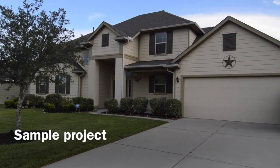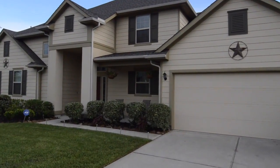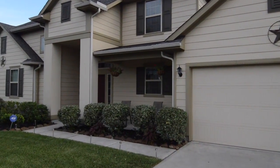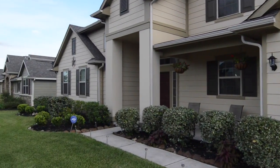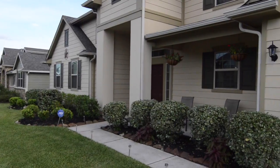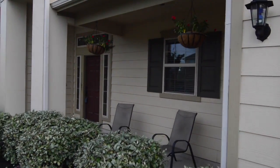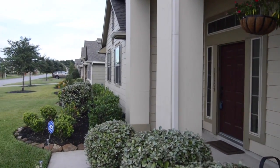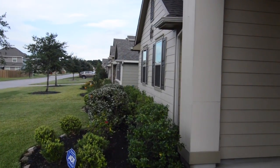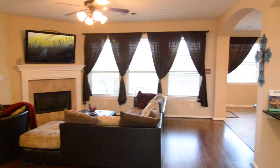Welcome to 11307 Grand Creek Drive in beautiful Willow Creek Estates in the heart of Tomball, Texas. This home features tasteful landscaping, a covered front porch for relaxing in the evenings, and inside all the amenities most families desire today. Let's step inside and take a look.